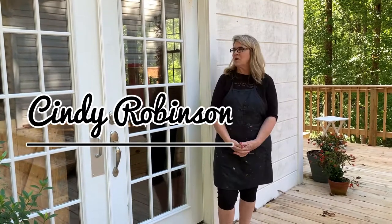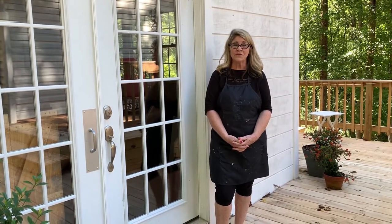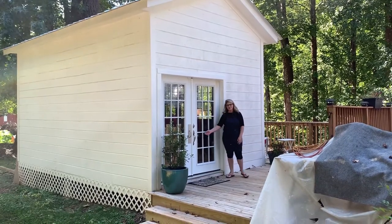I'm Cindy Robinson. Welcome to my studio. I am a painter here in Greenville, recently moved here from Rhode Island, and I'm really excited about doing open studios for the first time this year to get my work exposed to this great art venue, which is one of the reasons we chose Greenville to live. Come on inside and I'll show you around a little bit.